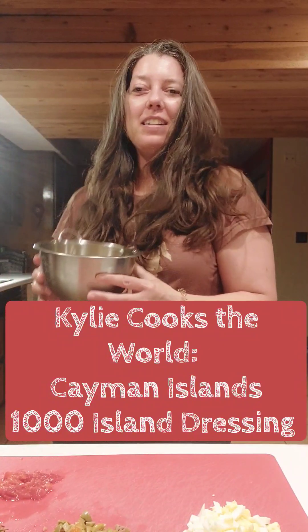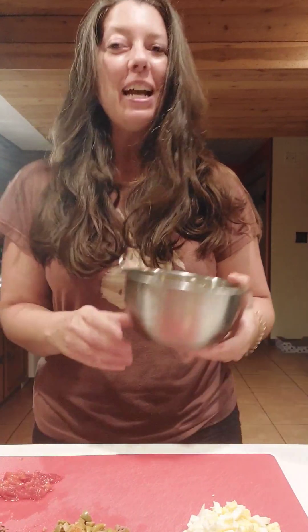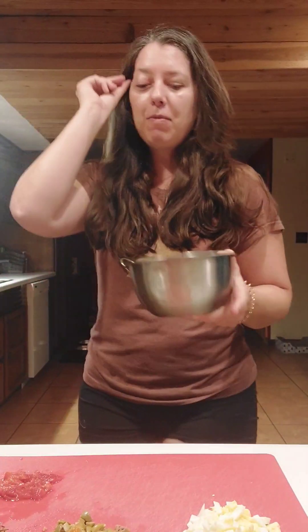Hey guys, it's Kylie Hatmaker, and in today's Kylie Cooks the World we're going to do one from the Cayman Islands. It's actually a recipe for Thousand Island dressing made from scratch, and I'm looking forward to that.